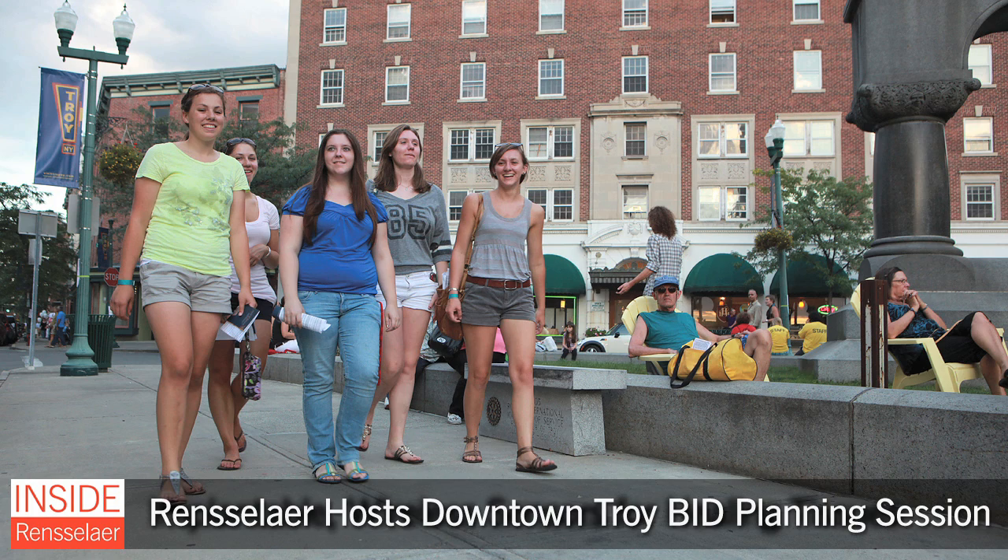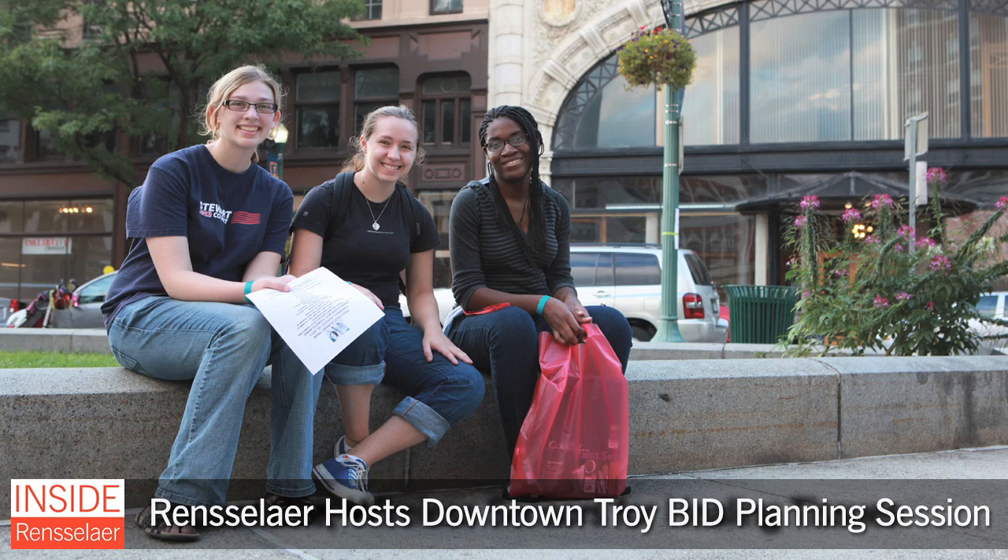Last month, Rensselaer hosted a strategic planning session for the Board of Directors of the Downtown Troy Business Improvement District. One of the goals of the BID is to foster stronger relationships between the college and business communities.